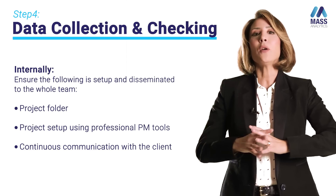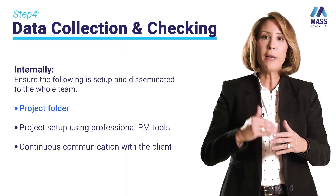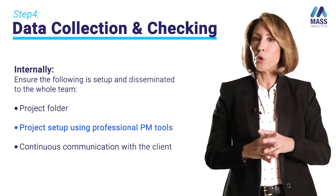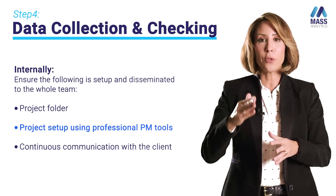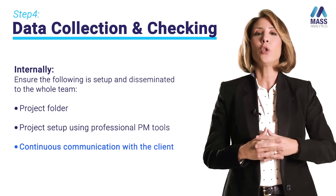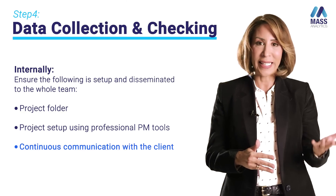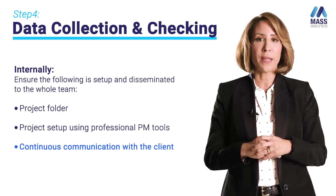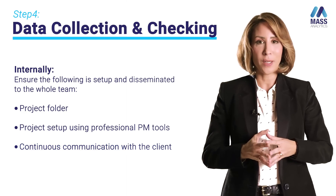Internally, you need to set up your project folder with the different folders needed for the project. I also encourage you to use professional project management tools to track the different phases and tasks, and make sure to inform your client any time there is a slippage in data availability or accuracy, so you keep revising the timelines and can deliver on time despite these challenges.